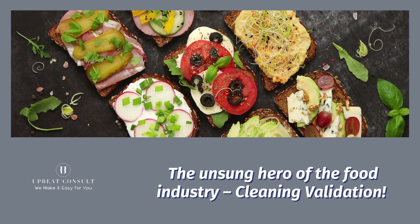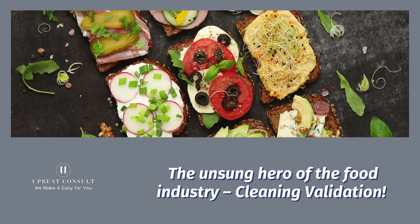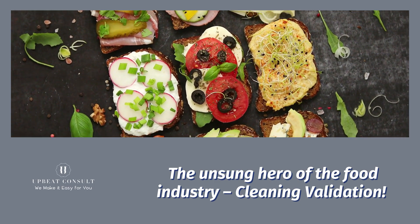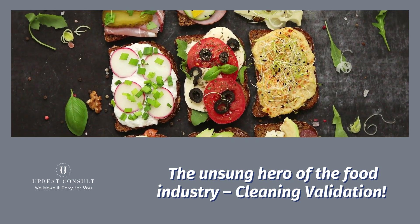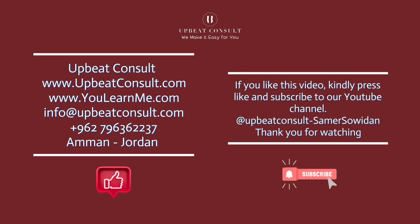So there you have it — the unsung hero of the food industry, cleaning validation. We hope you've learned something valuable today. Remember, every time you savor a meal, there's a meticulous process behind it. If you enjoyed this video, give it a thumbs up, and don't forget to subscribe for more insights into the world behind the food you love. Until next time, stay curious and stay safe.